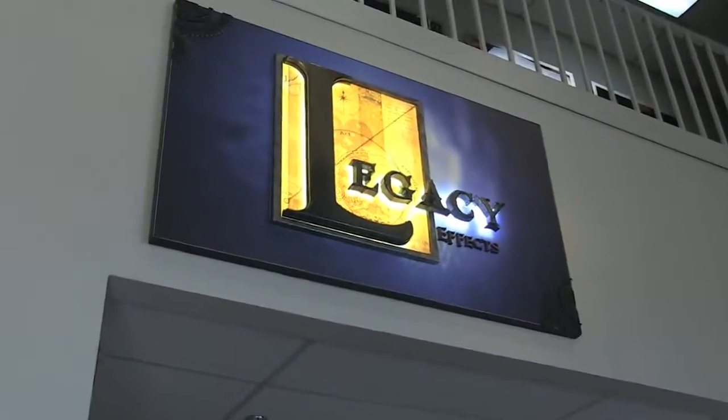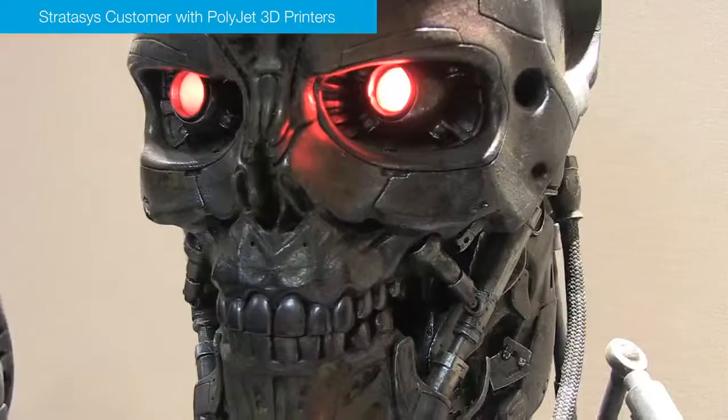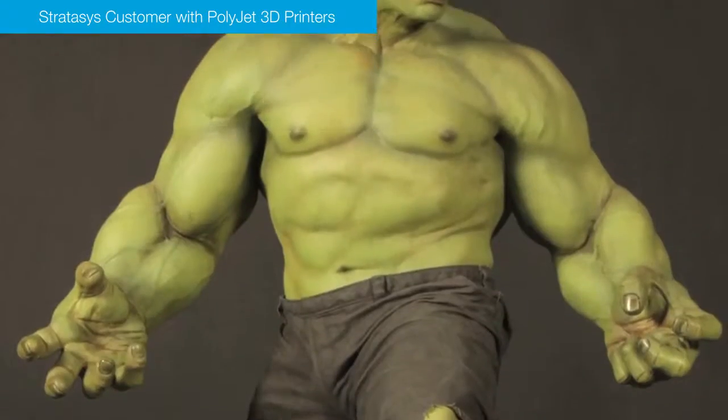My name is Jason Lopes, I'm the lead systems engineer for Legacy FX. What Legacy does is character design, creature design, suits, props, animatronics and collectibles.